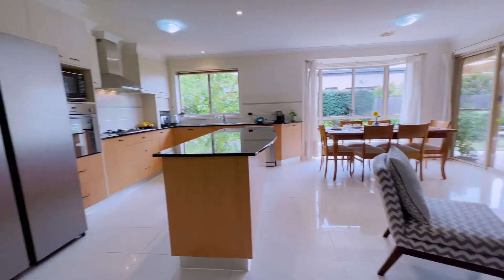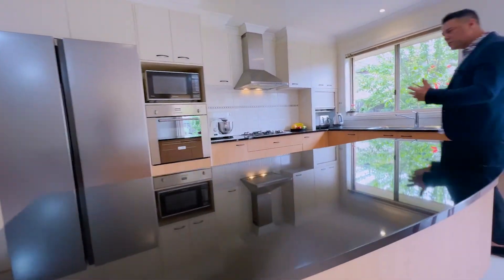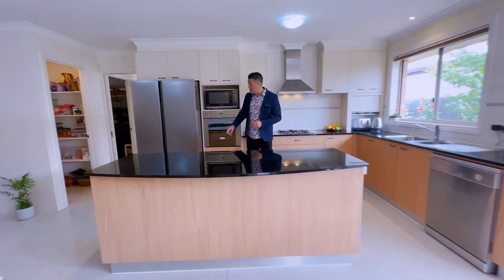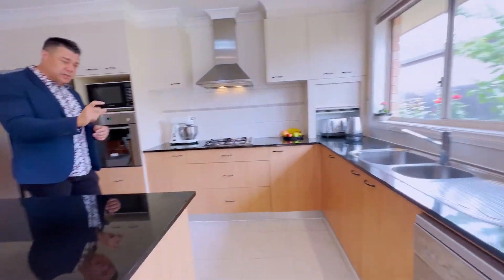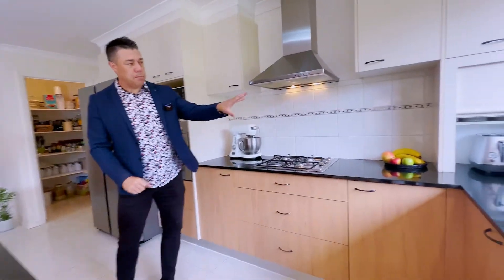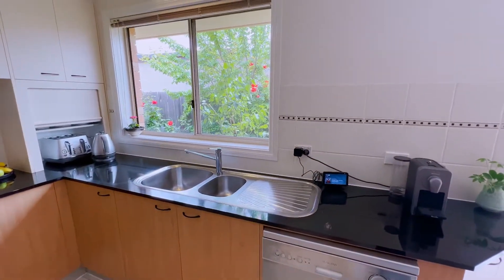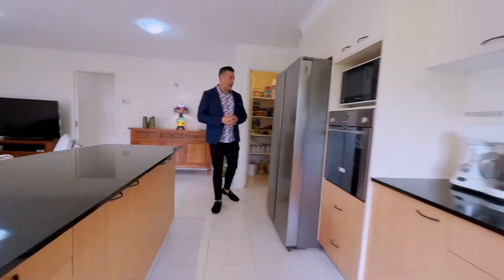The kitchen is really nice — it's got a really big island bench. All the mod cons that you'd expect: a really big fridge space, stainless steel appliances, dishwasher, gas cooktop, stainless steel range hood, and an appliance cupboard. Even when you're washing up the dishes, you've got that beautiful outlook of green into the garden. And just behind, you've got a walk-in pantry.